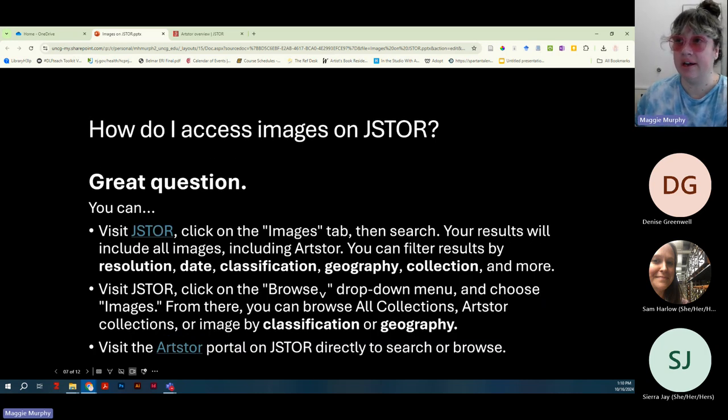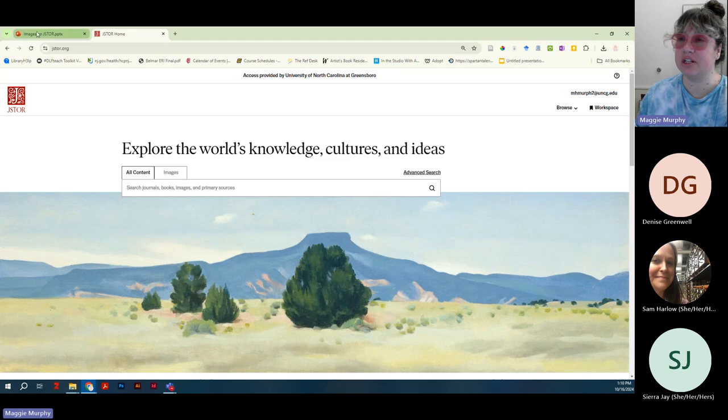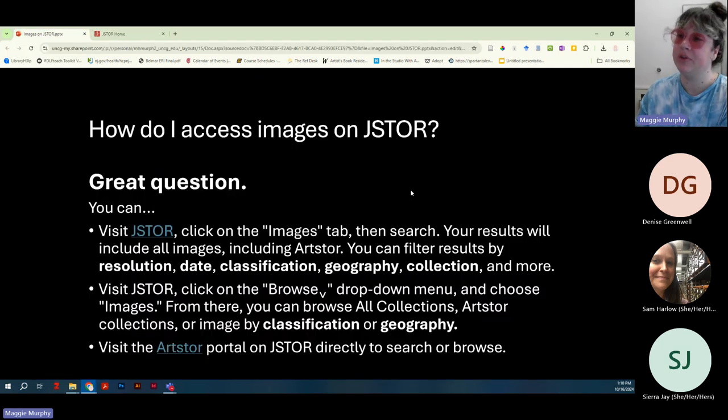To get to images on JSTOR there are several ways to navigate there. First, you can go to jstor.org, click on the Images tab in the search bar, and do your search — essentially like going to Google and clicking on Images. Your results will include all images in JSTOR's collection, including the Artstore collection but also all the primary sources and images contributed from university special collections. You can filter results by resolution — for example, if you're looking for super large images you can narrow to only high-resolution results — and you can also filter by date and classification, such as whether it is a photograph, painting, or map.